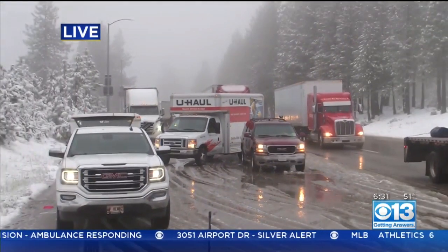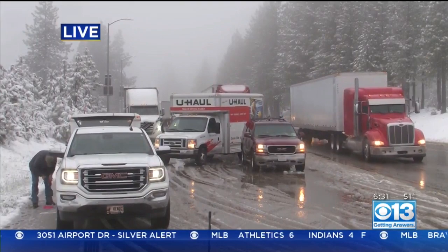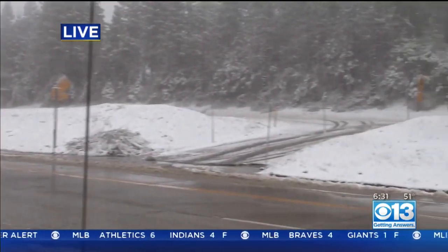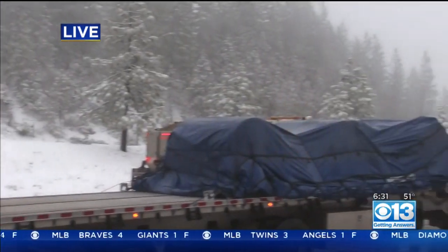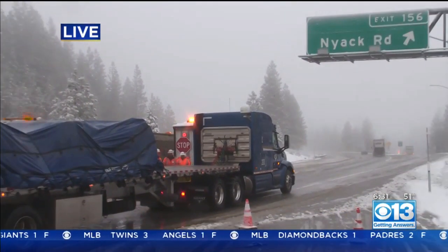We've got a little bit of a traffic jam — pulled off to the side of the road here — making sure he can get his chains on. If you're heading up this way, just like this trucker right here, make sure you have those chains on, or snow tires with chains, or four-wheel drive. Right here at Niac, which is 5,300 feet, and there's Caltrans.